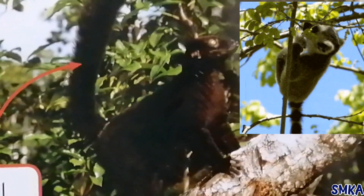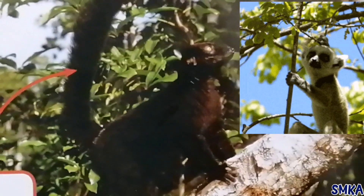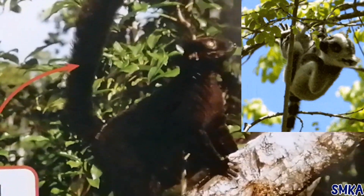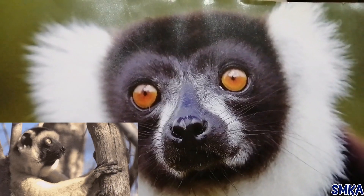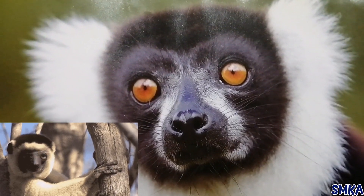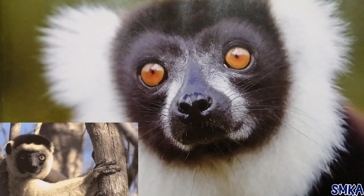Lemurs have long arms and legs and often have long tails. Their strong hands and fingers help them to climb trees. Lemurs have thick fur that can be brown, black, white or red.